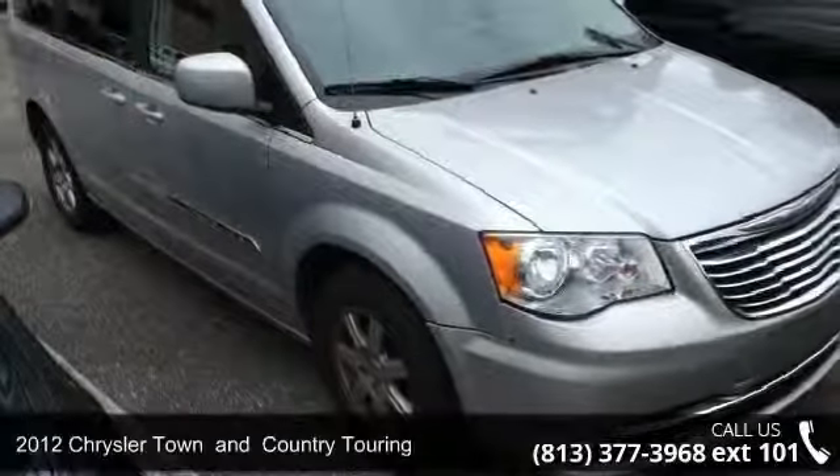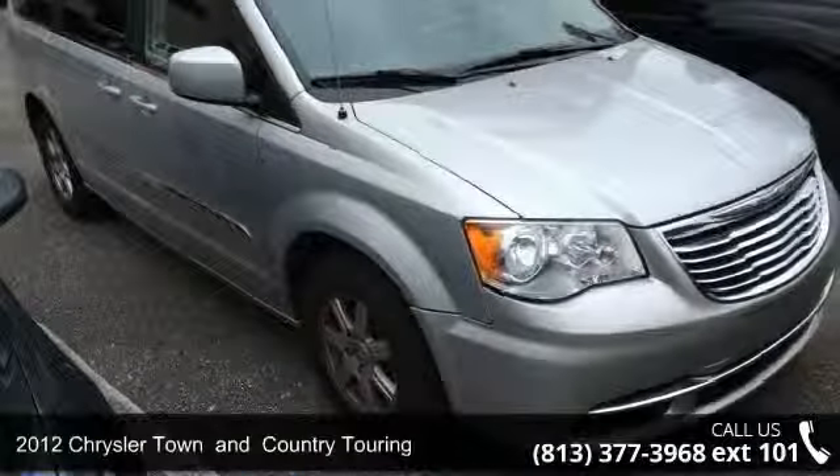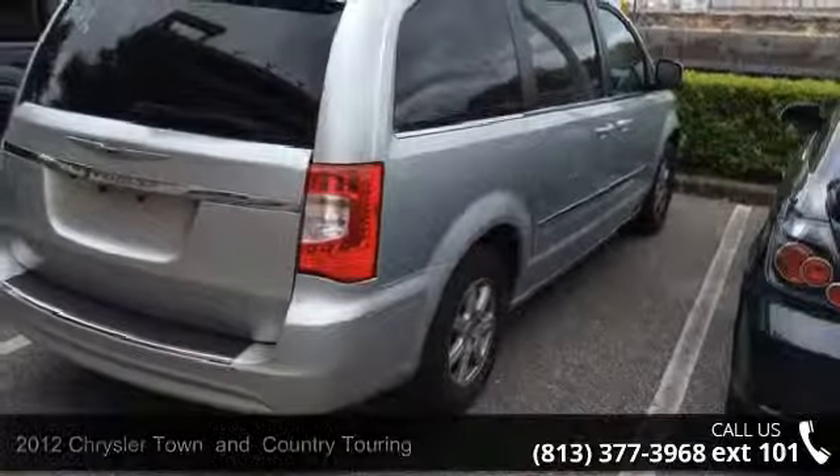Check out this 2012 Chrysler Town & Country Touring. If you are looking for an automobile with great features, look no further.